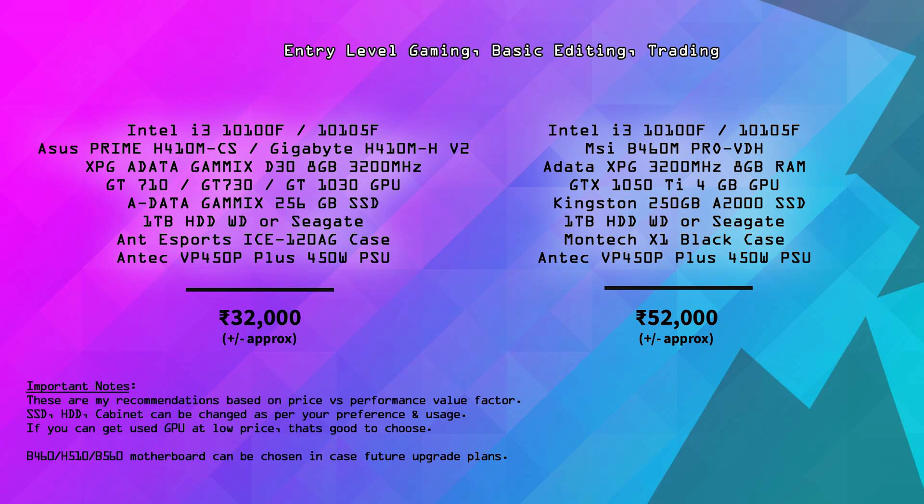If you have a GTX 1050 Ti graphics card, the build comes to approximately ₹48,000–50,000. The specs on the right side include a GTX 1050 Ti graphics card and an MSI B460M Pro VDH motherboard. H410 and H510 models are available. Using a used graphics card, you can bring the total to around ₹40,000–41,000.